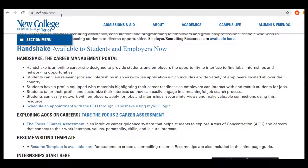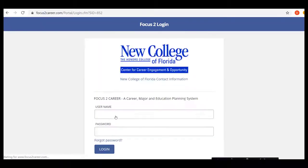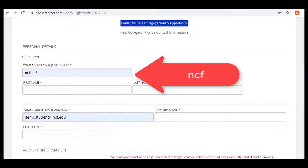Prior to your appointment, you will need to complete the Focus 2 Career Assessment. To access the assessment, go to the ncf.edu CEO website, and you'll see a link to Take the Focus 2 Career Assessment. You will need to click Register to create a new account. The access code will be ncf, and you should use your student email.